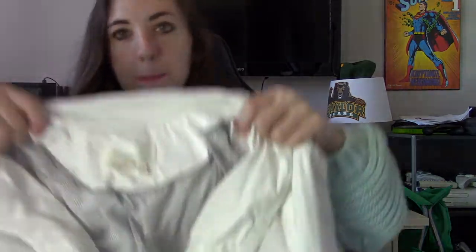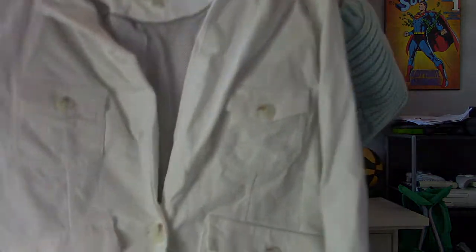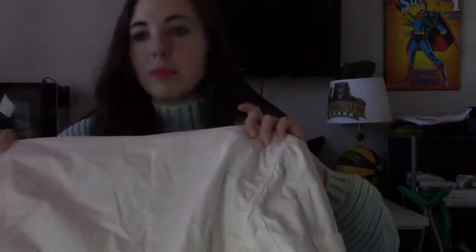Then we have by Anthropologie, size 2, but this is honestly pretty oversized. It is a white utility jacket. I'm always very hesitant getting stark white things from a thrift store because sometimes there's just thrift store gunk on there — and that was the case with this. But I did manage to scrub out the thrift store gunk.